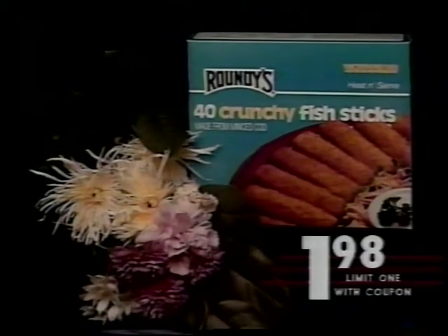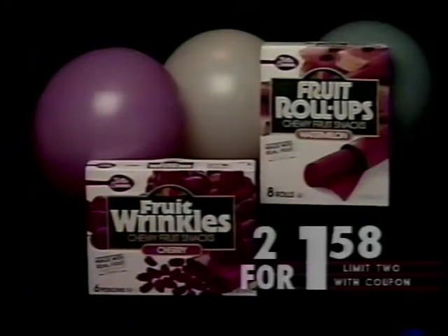New 32-ounce Roundies Frozen Crunchy Fish Sticks are just $1.98 with coupon. Betty Crocker Fruit Wrinkles or Roll-Ups are two packages for $1.58 with coupon.